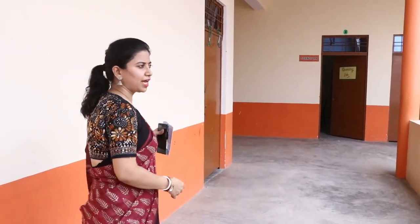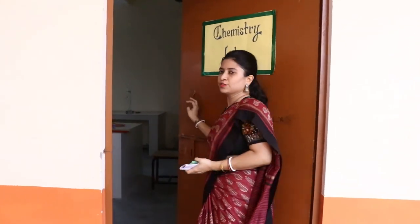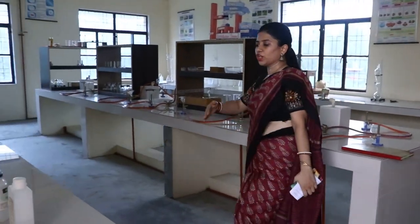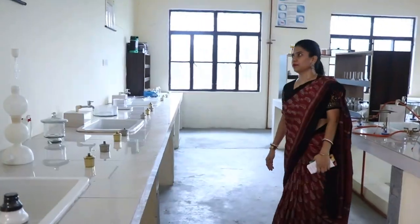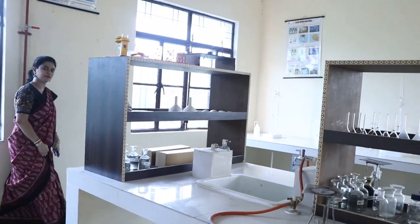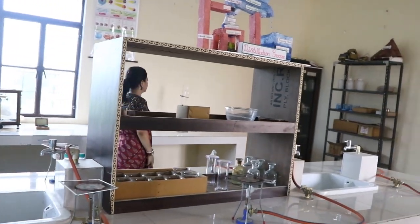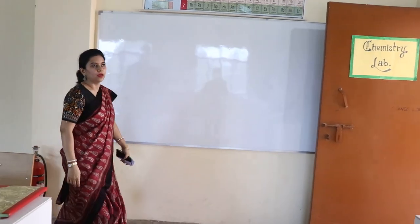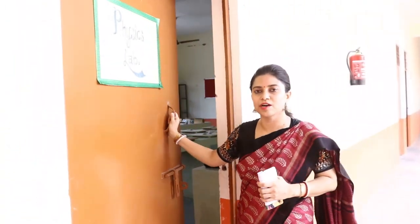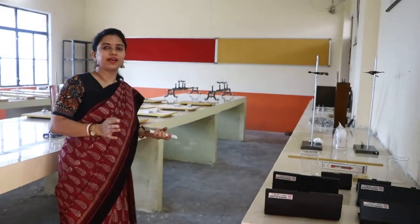Now we are moving to the chemistry lab. This is our chemistry lab — all the chemicals are nicely arranged and it is well-equipped. Just beside the chemistry lab we have the physics lab. This is our physics lab and it has all the required equipment.